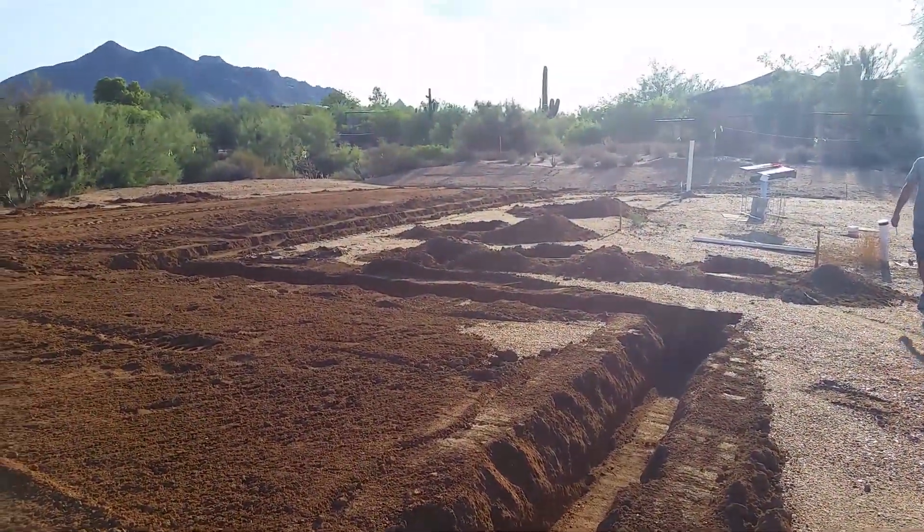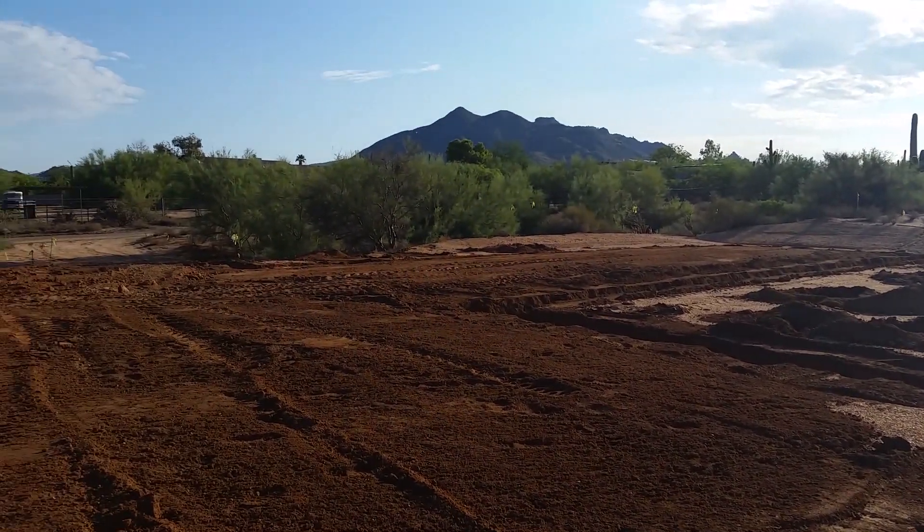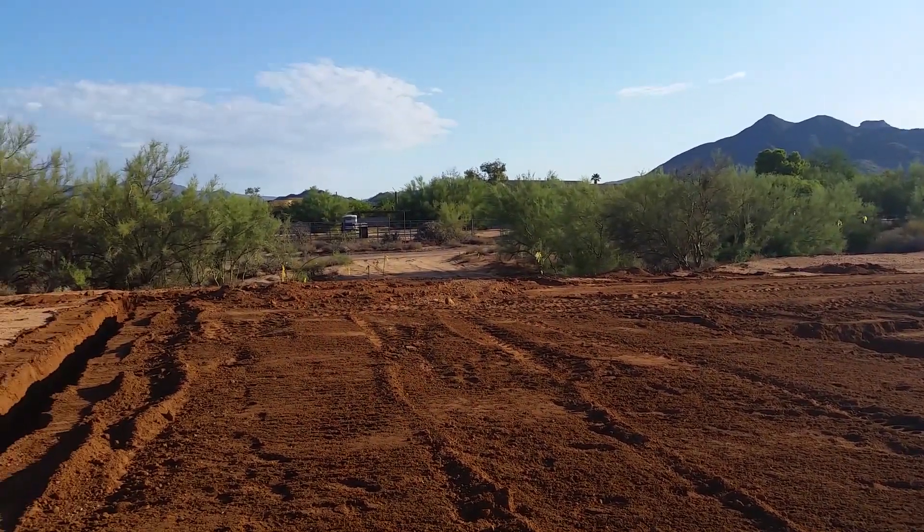but they knocked the dirt down in the center, so you're not having to fight big old piles of dirt. These guys are really, really quality people, this Lone Mountain.